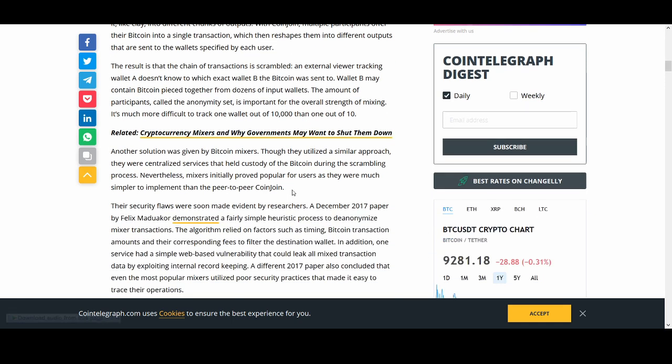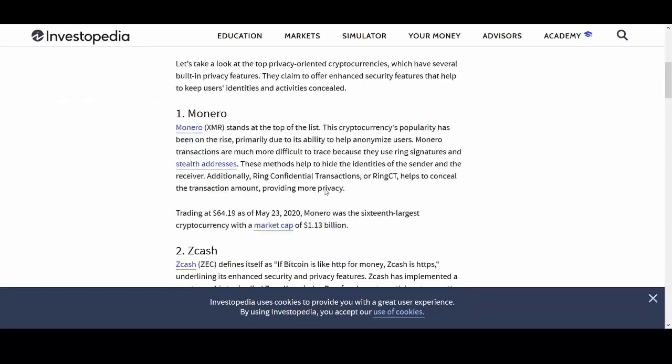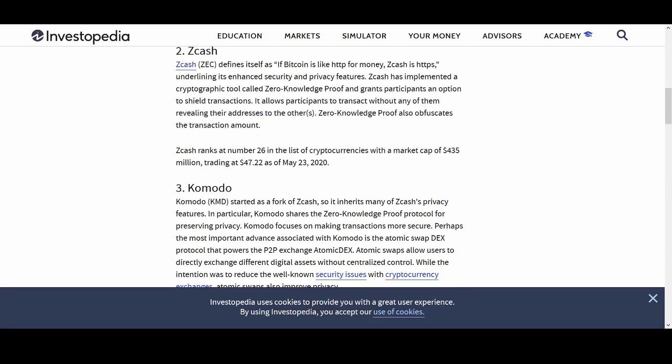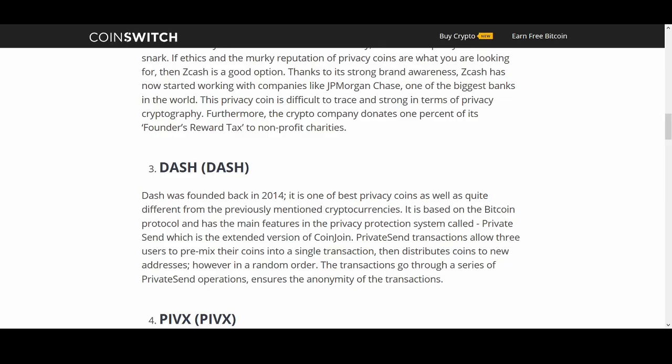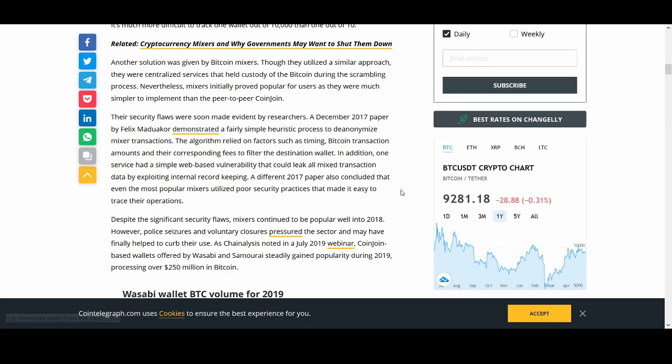The amount of participants, called the anonymity set, is important for the overall strength of mixing. It's much more difficult to track one wallet out of 10,000 than out of one. I'll go in depth on the coins I think are the best — the top five or six — and share with you the one coin I personally favor, explaining the reasons behind the importance of privacy coins.